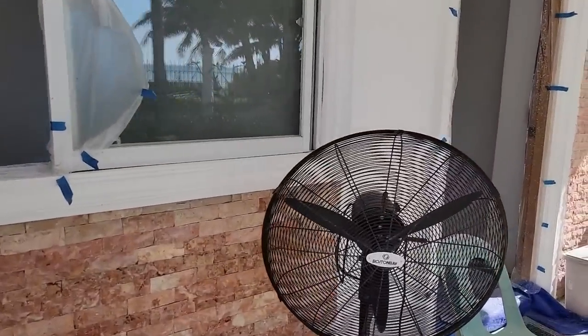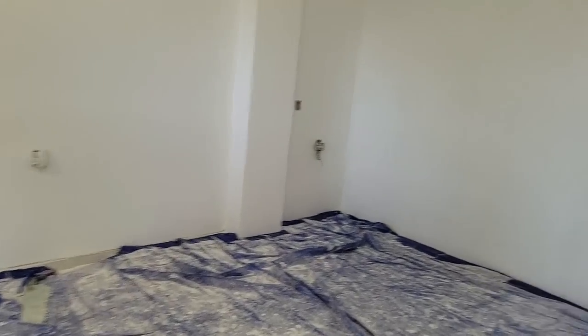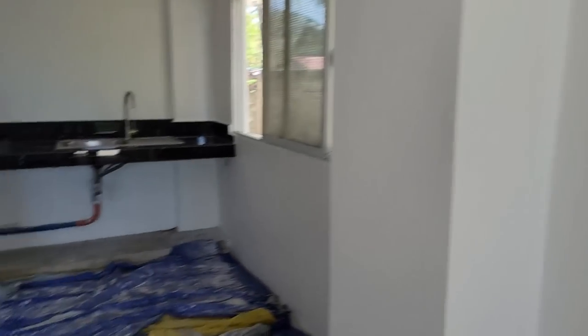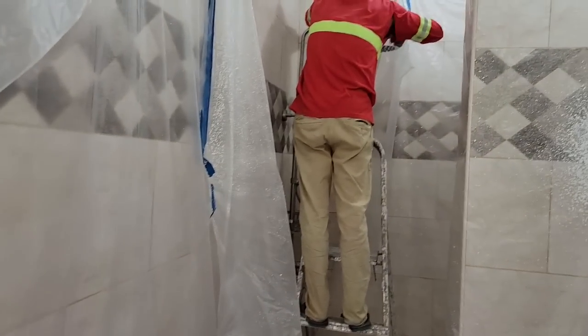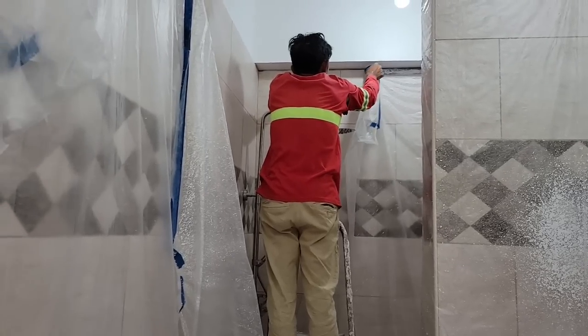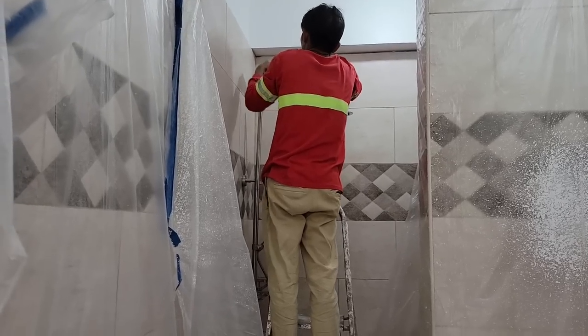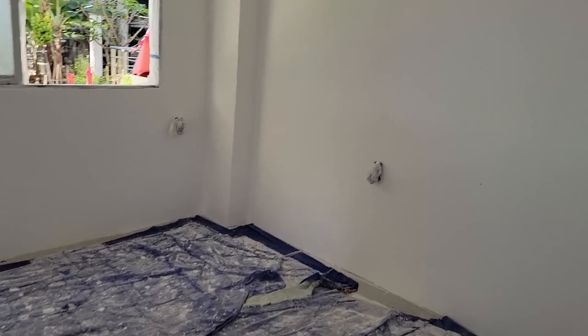Good morning everybody, good morning from the Philippines! In here all the texturing and painting is done and it looks so nice. There are a few little bugs running around the wall because there's no door on here right now. Joel is in here starting to remove all the plastic from everything and getting it all stripped down so we can start doing all the finishing touches on this room.